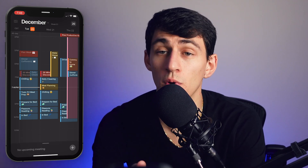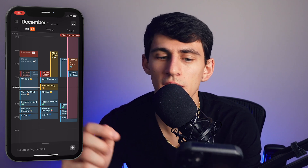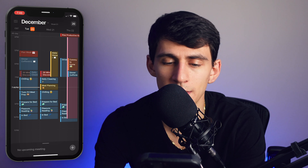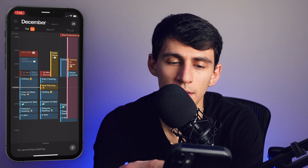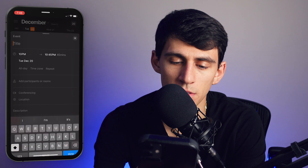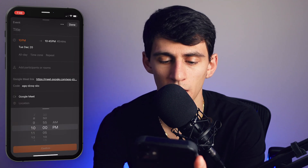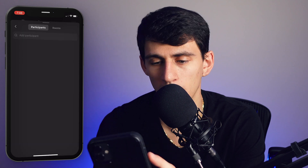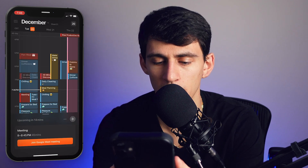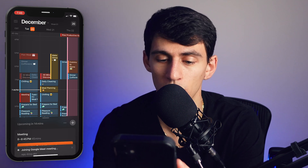At the bottom it shows your upcoming meetings, which is very convenient. I created a new Google Meet, set the time to around 8 PM, and added myself as a participant. It then showed 'upcoming in 14 minutes,' and when I slid it up I could join the Google Meet directly from my phone — which is pretty cool.